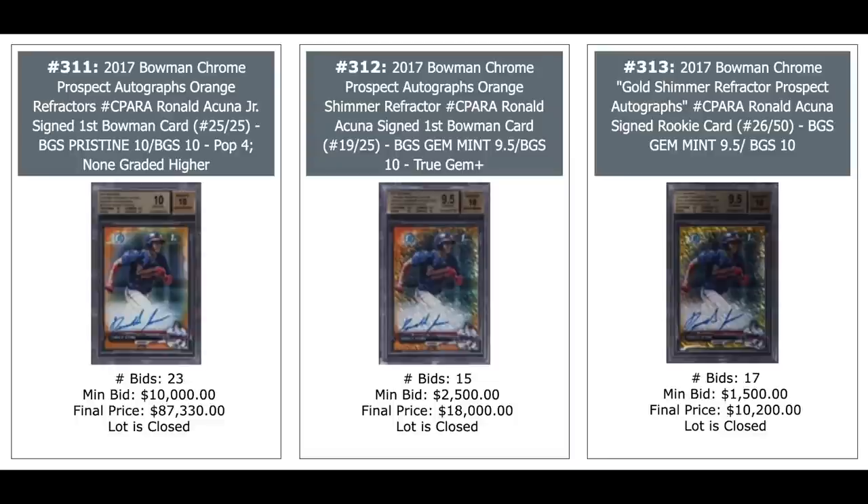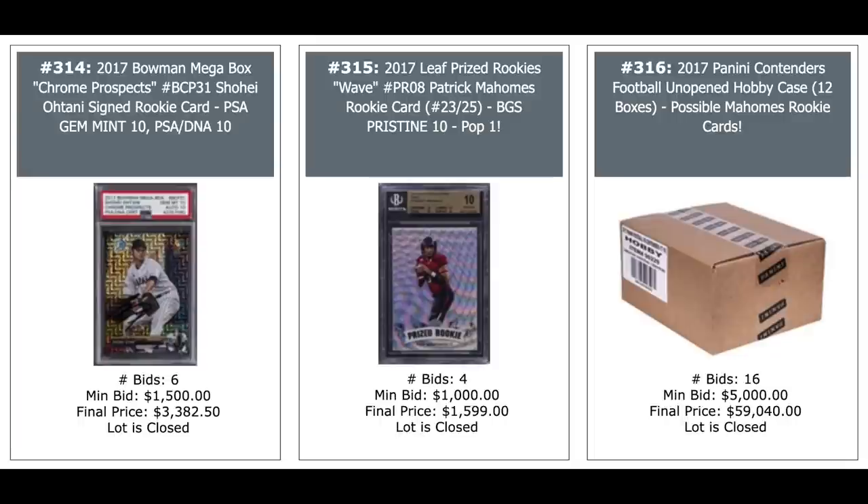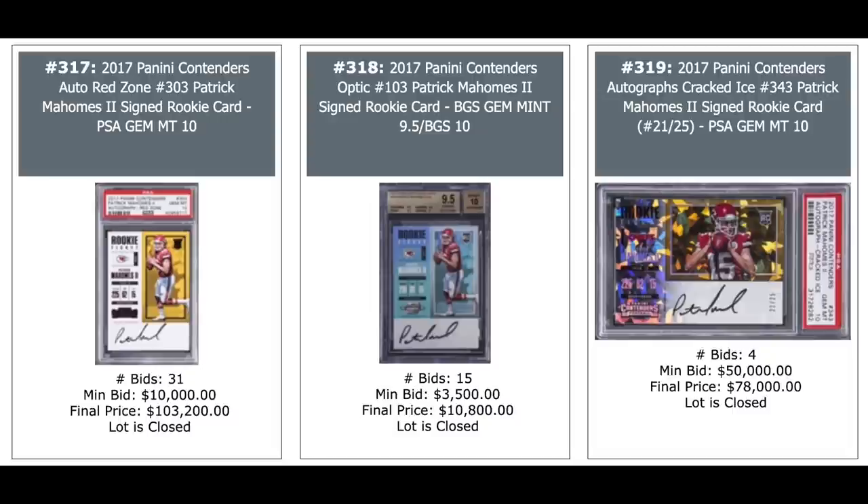Three more Ronald Acunas — the orange on the left, $87,000 out of 25,000; the orange shimmer in the middle out of 25,000, $18,000; and the gold shimmer on the right out of 50,000, $10,000. Shohei Ohtani on the left, $3,400. Patrick Mahomes in the middle, $1,600. And a 2017 Contenders Unopened Hobby Case — you're looking for Mahomes in there — $59,000 for the case. Three Patrick Mahomes rookies: Contenders Auto on the left, $100,000 plus; same thing in the middle with the Optic, $11,000; and on the right is the Cracked Ice, $78,000 for a PSA 10, out of 25,000.